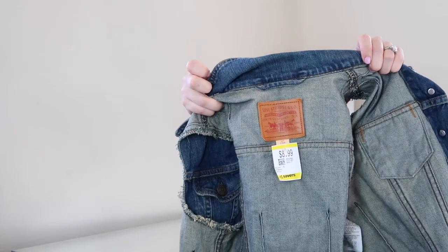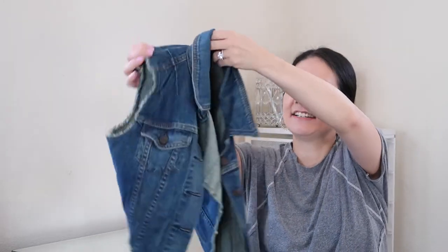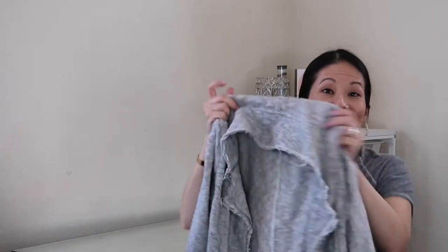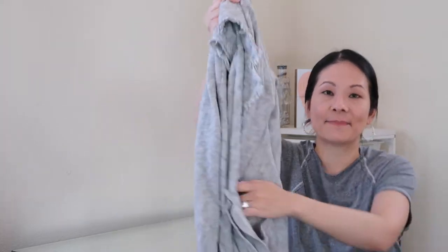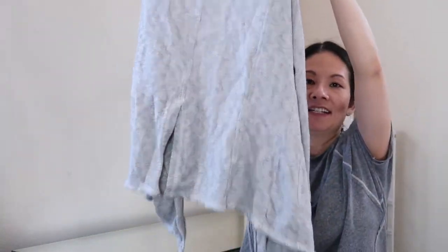For outerwear I also got a Levi's vest — size small, $8.99. It's a basic denim vest but it's cropped, which I liked, and distressed along the hemlines. I think it'll be super popular because of the crop design. Then one more sweater-coat style piece from Kazlon, sold at Nordstrom, size medium, $5.49 — a basic open-front cardigan-coat in a striped heathered pattern with pockets. Really nice for this time of year.